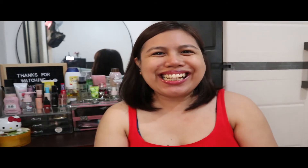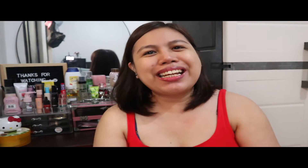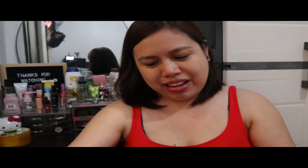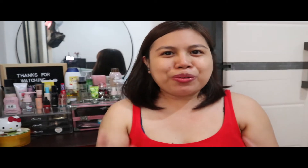Hello everyone and welcome back to my channel. I'm here again to discuss another product with you. I'm so excited to discuss these products because this is my most favorite cartoon character of all time, which is Hello Kitty. This is the latest collaboration of Hello Kitty with Cathy Doll. They have a collection of Hello Kitty items, and I bought these from Watsons Online. If you're an avid Hello Kitty fan like me, please stay tuned as we go through each item I bought.